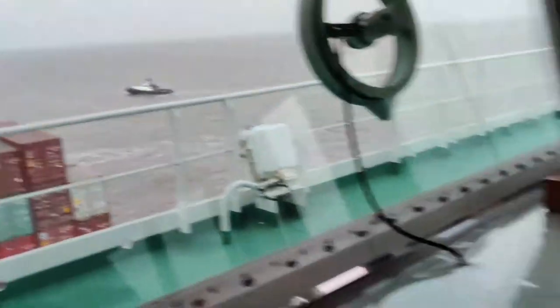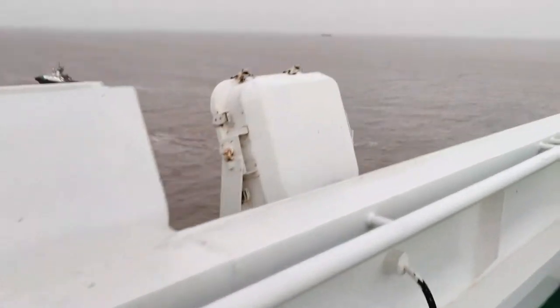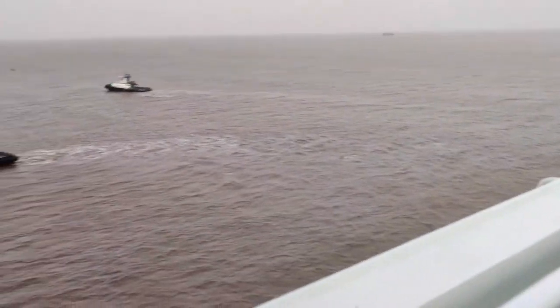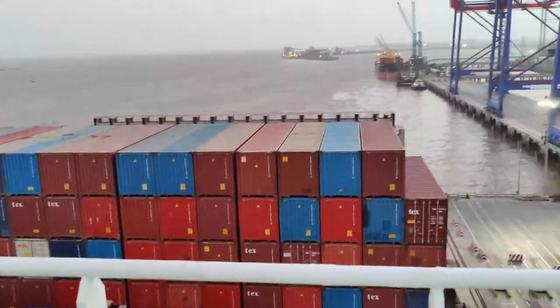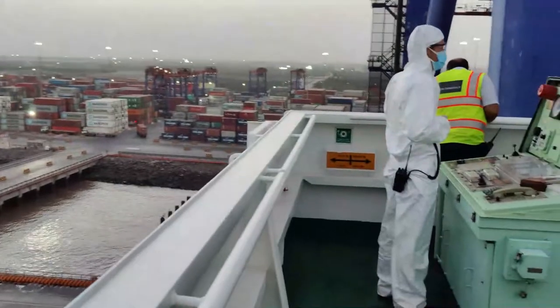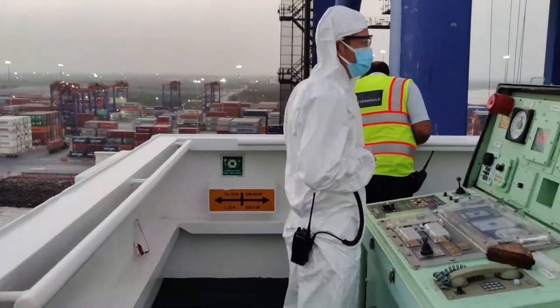She is a long haul vessel. In this port, we'll be turning to starboard. For the preparation of this, we have seen the wind, and the current is still ebbing. The view on the aft here — she is 74 meters on the stern and 248 meters from the bridge to bow.